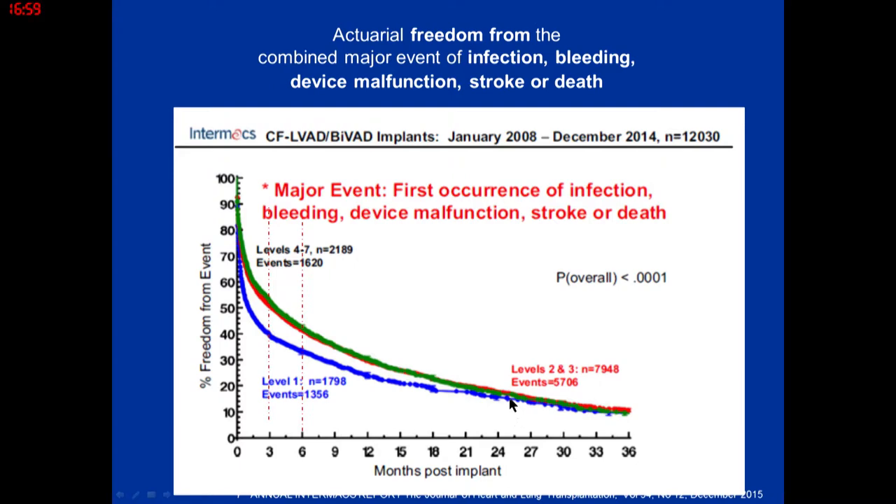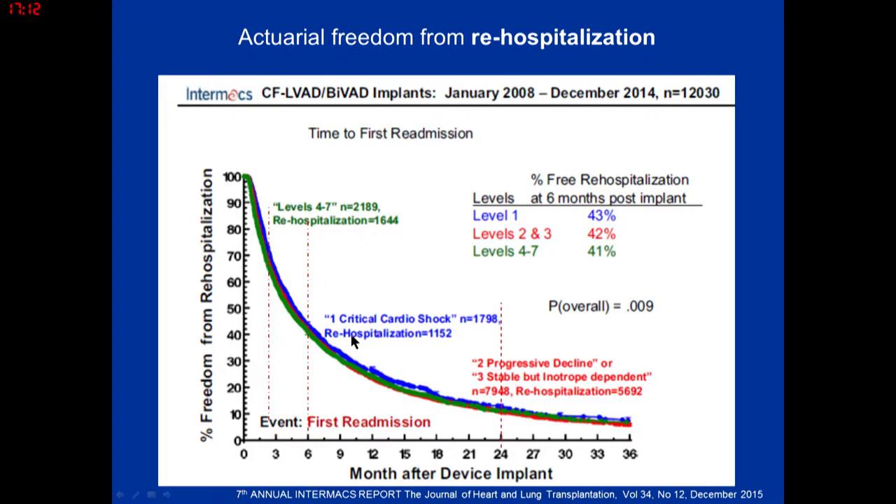This INTERMACS slide shows time to first major adverse event — a lot of this happens up front in the three- to six-month period. Breaking it down, this is really driven by rehospitalization. In the first six-month period, you can fully expect patients to be readmitted. LVAD therapy does lead to fewer hospitalizations overall, but in the first six months, you have to tell patients this is what's going to happen.